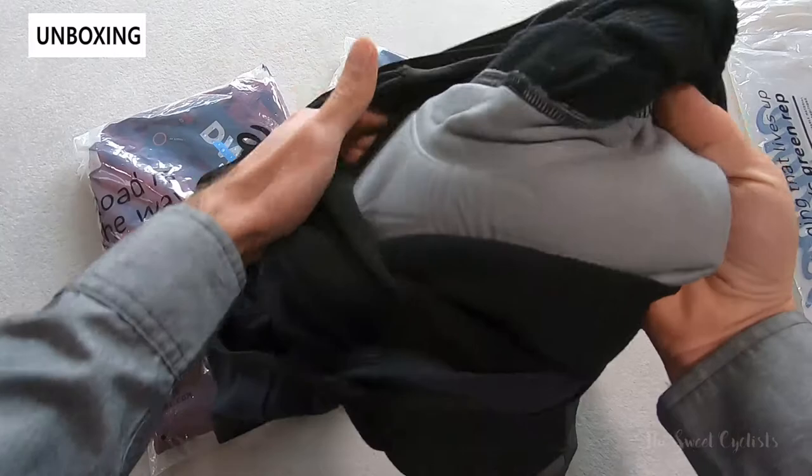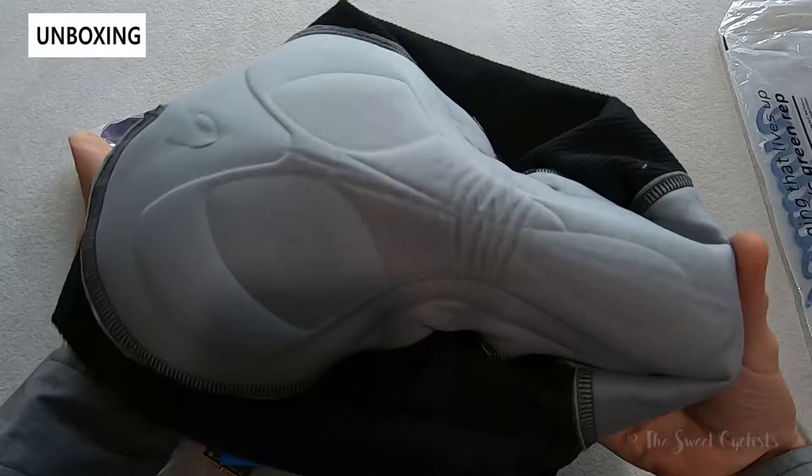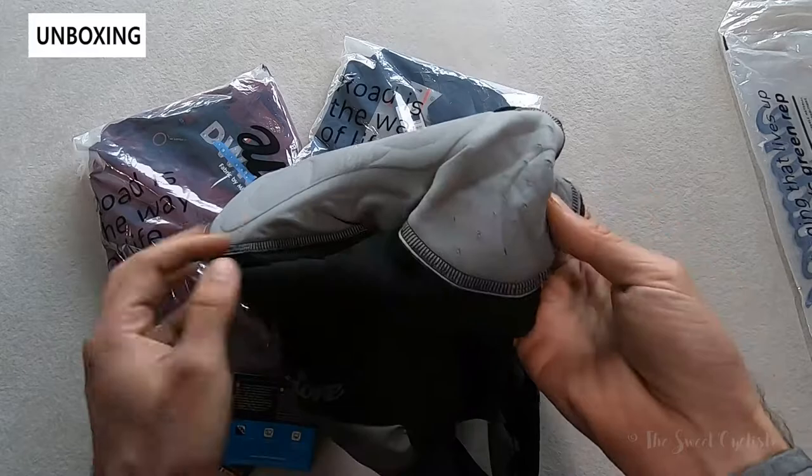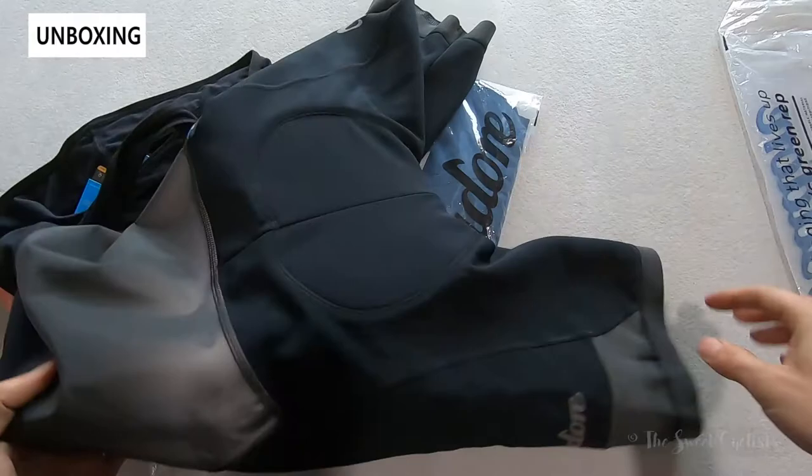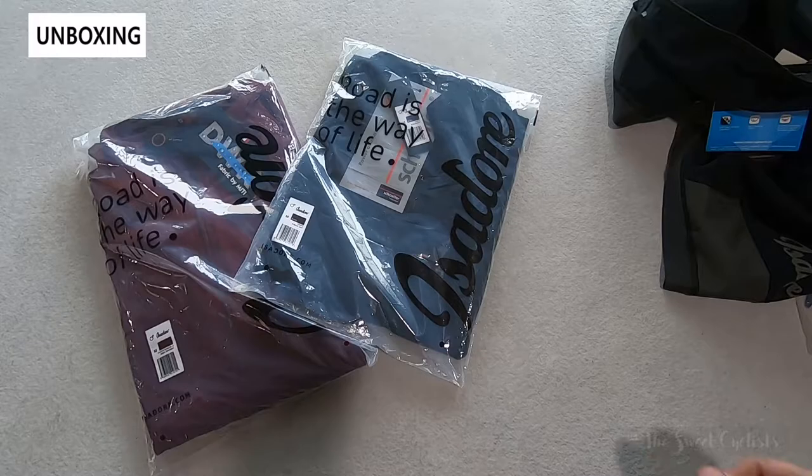For the chamois it's a 4D technology — a multi-layer seamless chamois designed for all day comfort whether you're doing low intensity or high intensity. You can see the nice seamless design that wraps all the way around and to the front. As with all of Isidore's products, branding is usually just limited to one or two places with a lot of nice reflective detailing to keep you visible.